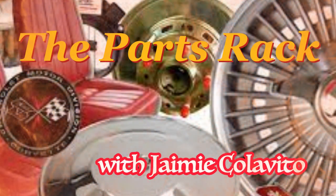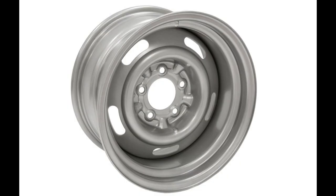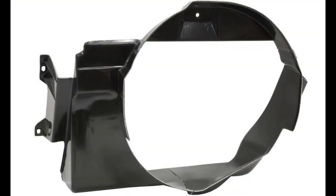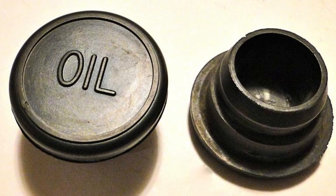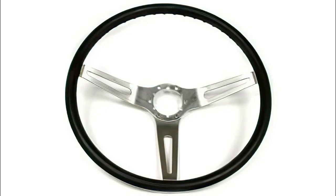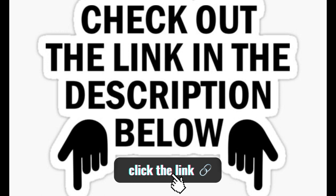Now let's check the parts rack with Jamie Colavito. For this 1971 Corvette, it will need a set of 15 by 8-inch rally wheels, consisting of the steel wheel plus the center cap and trim ring. Next, this Corvette will absolutely need a radiator shroud and brackets to avoid overheating and complete the restoration. It's also missing all of its ignition shielding, so it will need a complete set. An original rubber oil-fill cap is needed, and finally an original 1971 steering wheel will complete the interior restoration. Links for all the parts shown are included in the description below, going directly to a reputable Corvette parts distributor.